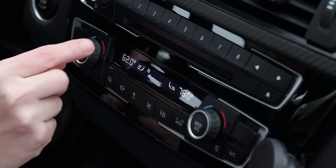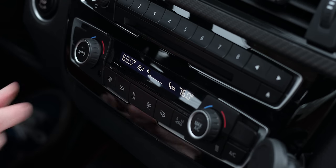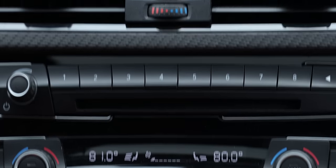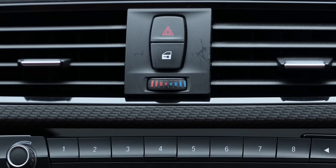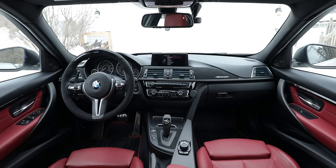BMW's climate control allows you to dial in the exact temperature that you want using these two knobs and this digital display. But right above that, you've got this like 1990s General Motors hot and cold dial, and you might be wondering what that's for. It turns out that this hot and cold dial controls these four dashboard vents independently from all the other vents in the car.